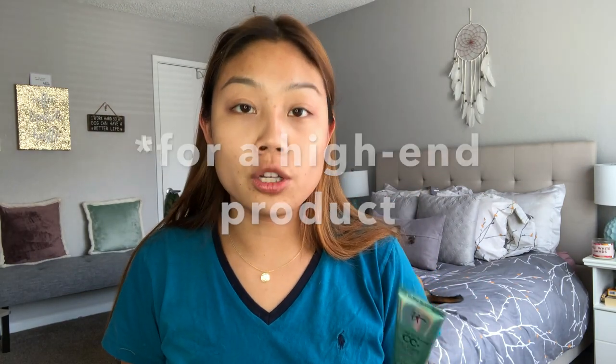This is a CC cream, so for those of you who aren't familiar, it claims to be your moisturizer, primer, and foundation all in one. The It Cosmetics CC creams specifically are known for being kind of full coverage — it's not going to be like a light tinted moisturizer situation. It's going to give you full foundation coverage.